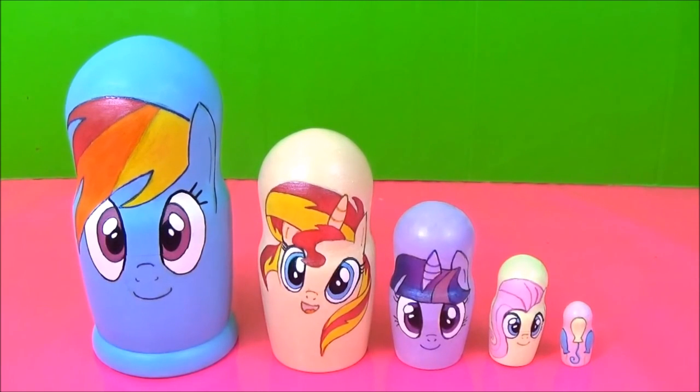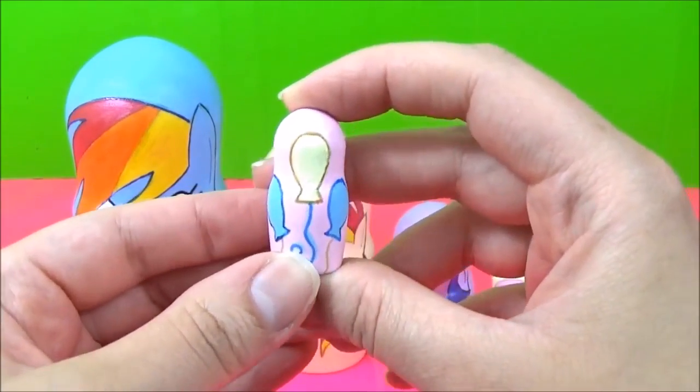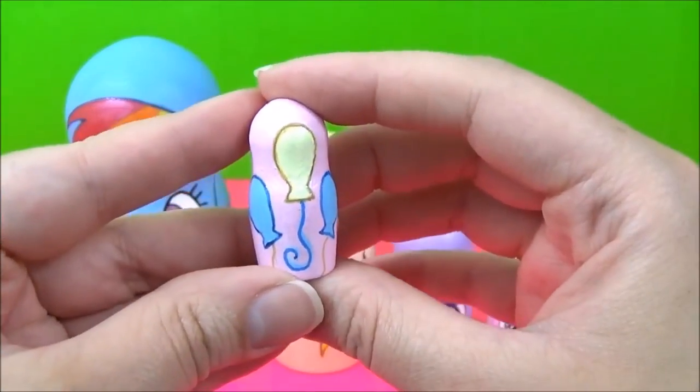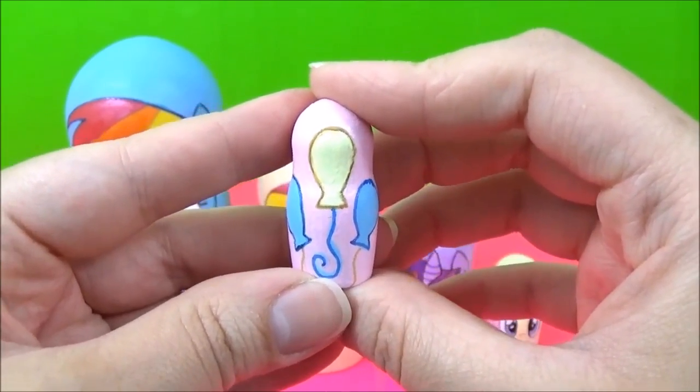Now it's time to see what kind of surprises are inside all these My Little Pony nesting dolls. I'm going to start with the smallest one, which is Pinkie Pie. And unfortunately, her nesting doll does not open. But don't worry, we're going to be using some pony magic to bring out some surprises for Pinkie Pie.